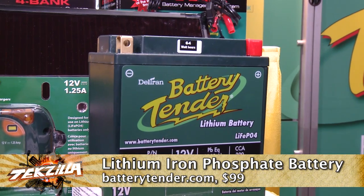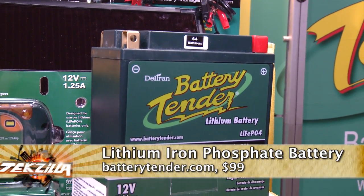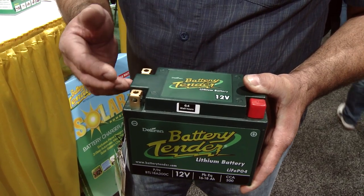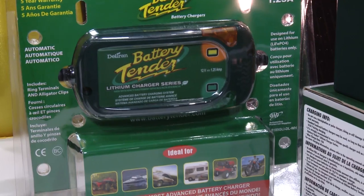About $99. Sound expensive? Well, there's a reason — it's lithium ion, people. A lithium ion battery means you have all of the battery life, half the weight, and a heck of a lot more battery life in terms of recharges. Charging circuitry is built in to use almost any standard 12-volt charger or any of Battery Tender's chargers.